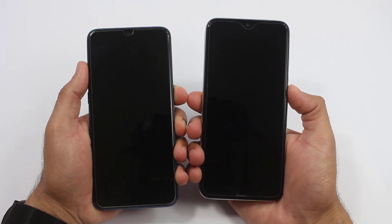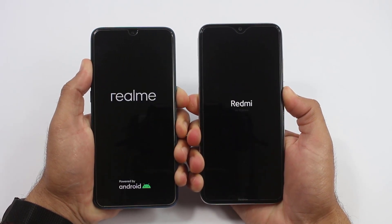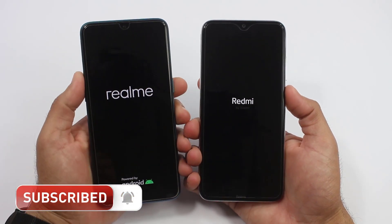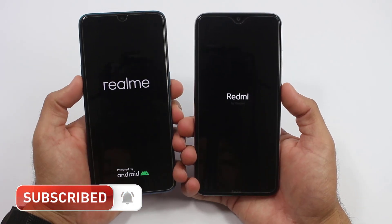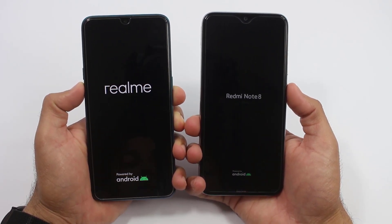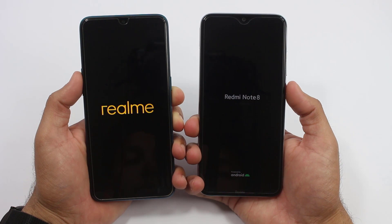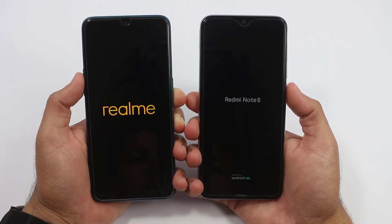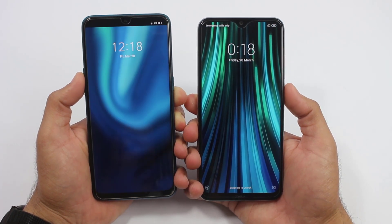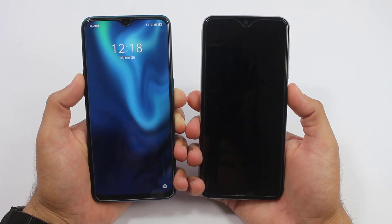Both of the smartphones are completely turned off and I am going to turn them on at exactly the same time — here we go. For all those who haven't subscribed to our channel, do subscribe to get the latest smartphone comparisons, speed tests, unboxings and much more. The logos are moving around on both smartphones — and the boot-up test is won by the Redmi Note 8, followed by the Realme 5 Pro. It was around a 2-second difference between both smartphones while booting up.